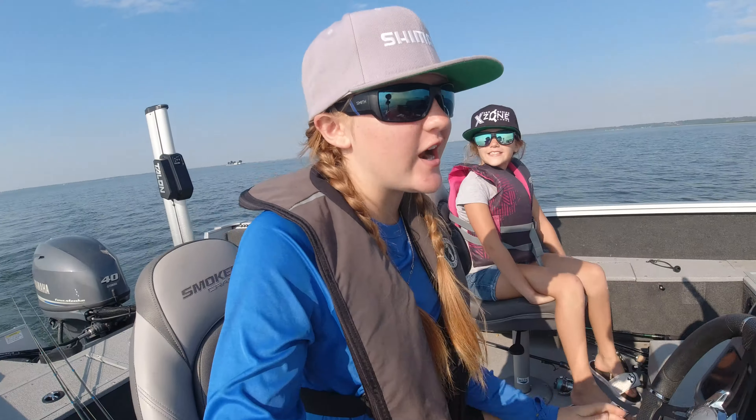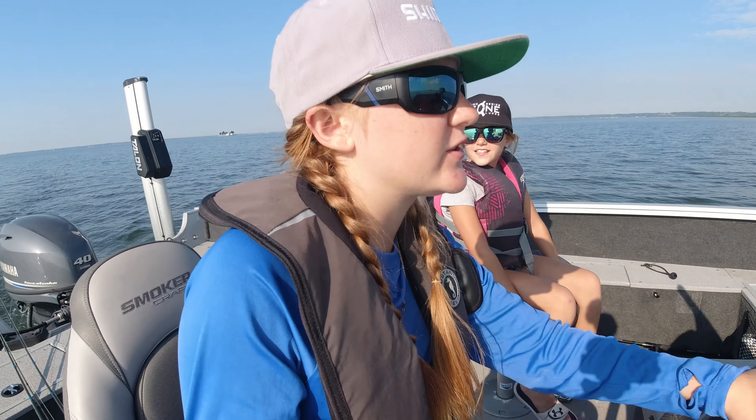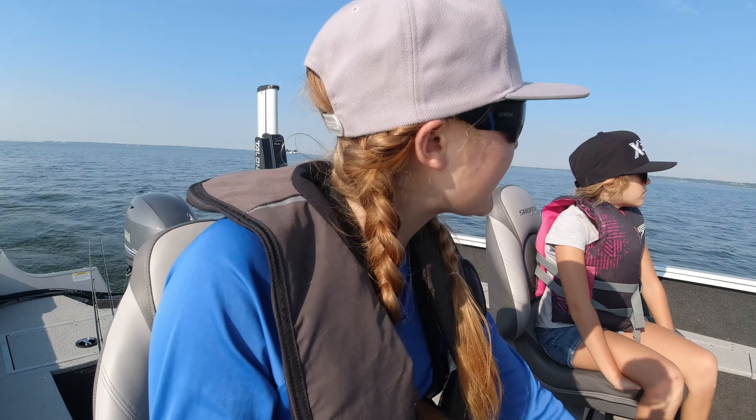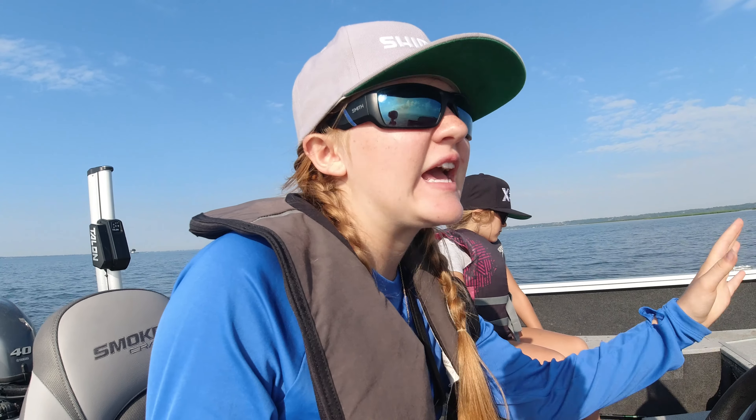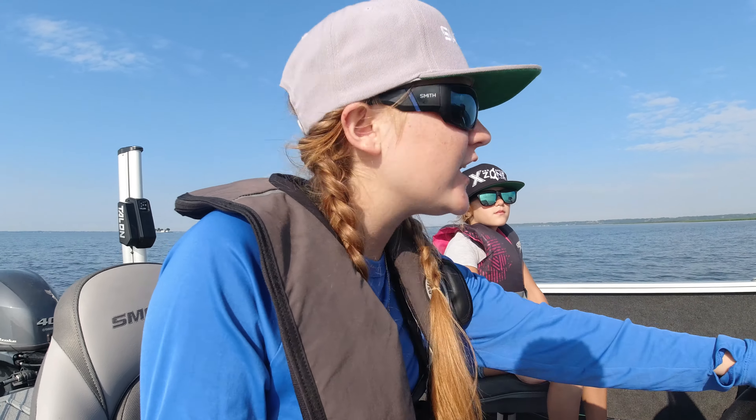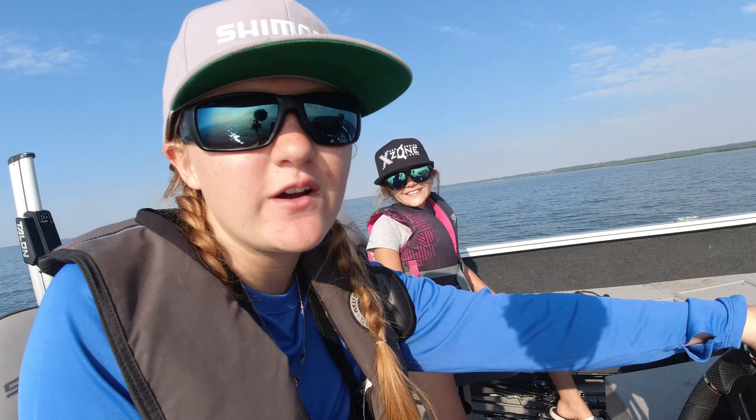Oh I got soaked! Alrighty, so we are at our first largemouth spot — it took us about 15 minutes to get here. What I'm going to use is probably a frog, a topwater frog, and a flipping crab. I need to get Clara set up because she left her rods at my grandpa's house, and then we're going to get fishing. Ready to go Clara? Yep. Alrighty, let's get going.